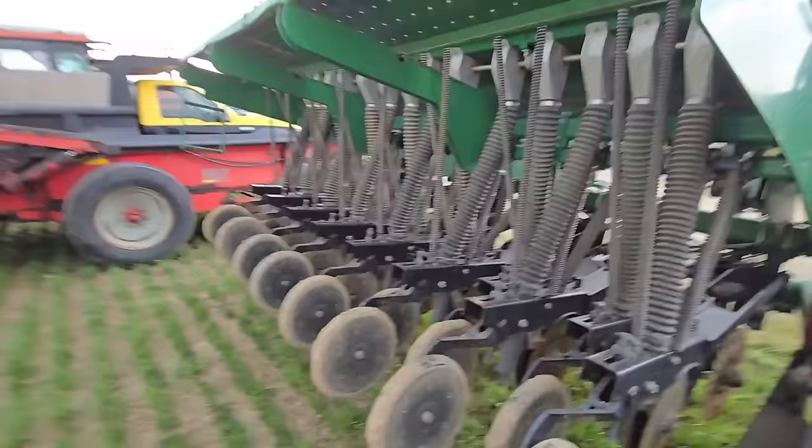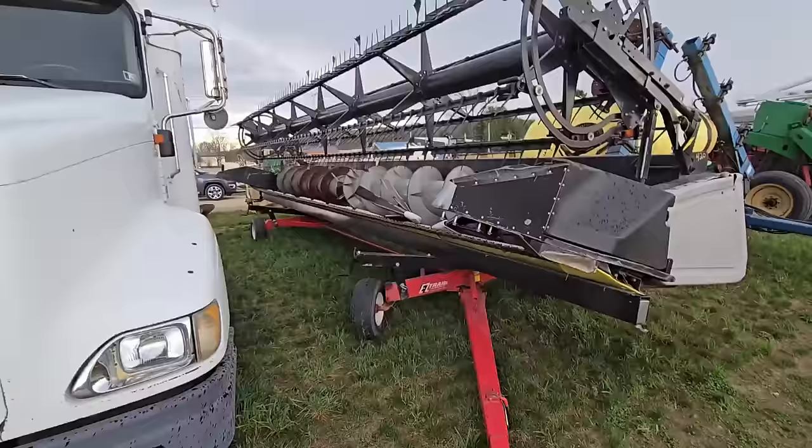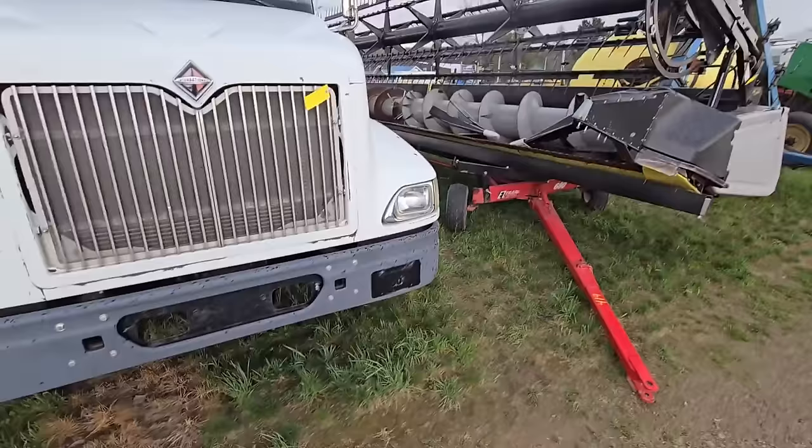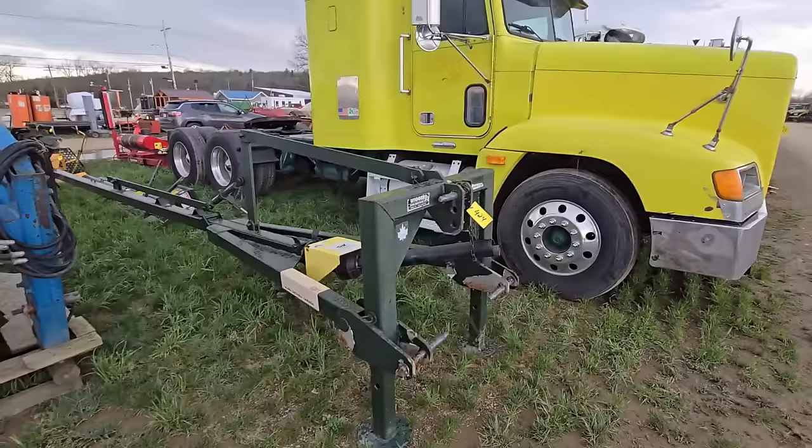Everything else looks okay underneath it. Here's a top dresser — there's two of those here. Grain head right there — that thing's got to be 30-40 feet. Here's an International semi and here's a Freightliner.